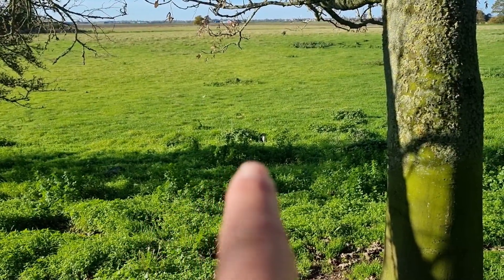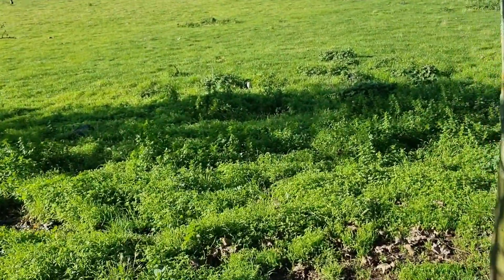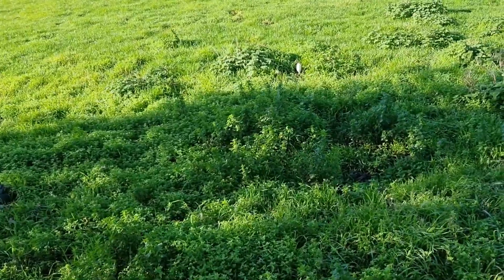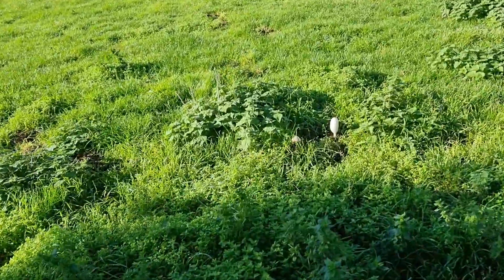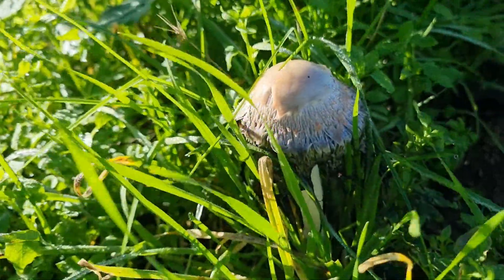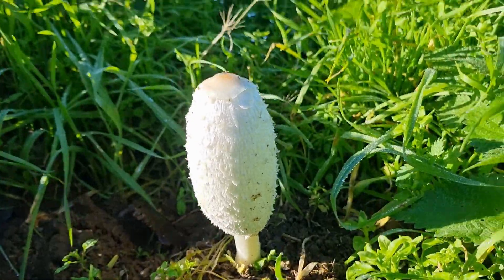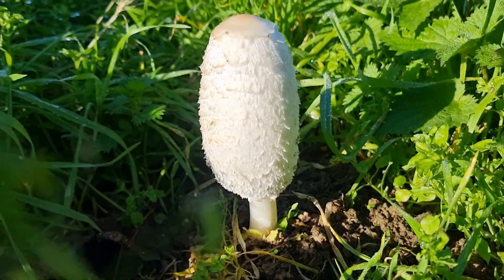Right there — lovely big fresh shaggy ink cap. Maybe it's because the sheep have moved, I don't know. We've got an old one beside him, so there's the old one, and there's the lovely new shaggy ink cap — perfect, lovely and white.